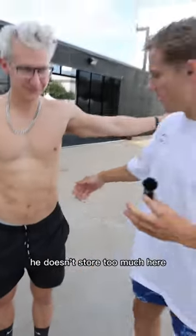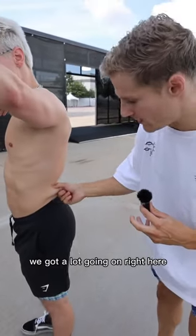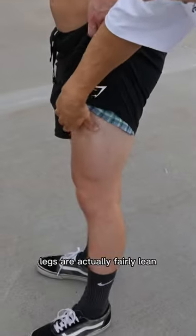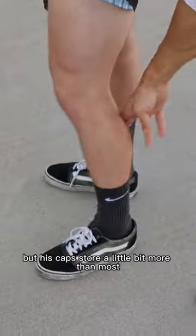He doesn't store too much here, but if you take a look right here, we've got a lot going on right here. Take a look at the glutes — decent amount here. Legs are actually fairly lean, he does a pretty good job here, but his calves store a little bit more than most.